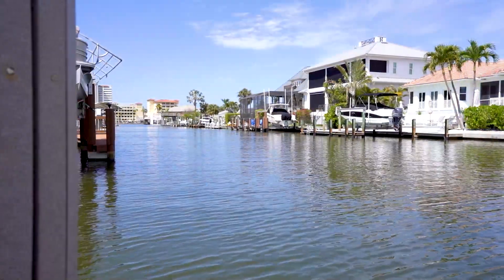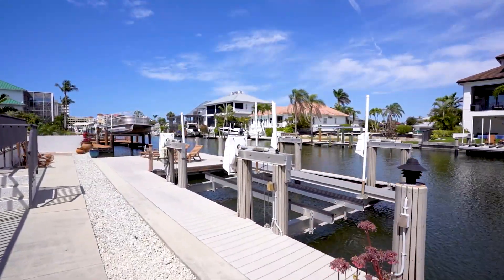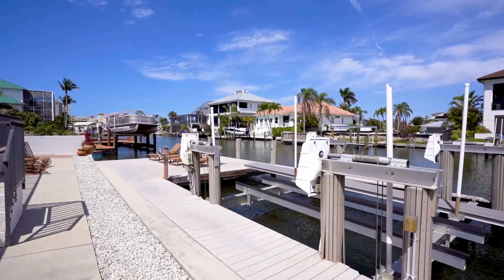Take your boat out from your carefree Trek dock with 24,000 pound lift and relax in the sun on the spacious boat deck.